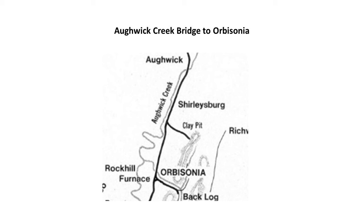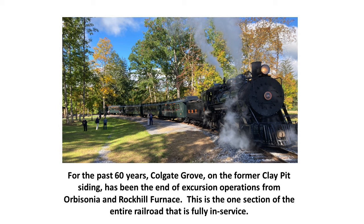From Augwick Creek Bridge to Orbisonia — approximately 28 to 29 miles of the EBTR — the Foundation Group operates excursions. The Colgate Grove facility, named after a nearby farm family, is the turnaround point for excursion trains. The operating pattern today involves a progressive move from Orbisonia Station to Colgate Grove via the former clay pit siding, using the Y at Rock Hill Furnace to turn the train. This section from Colgate Grove to Orbisonia is the one fully in-service segment of the entire railroad.